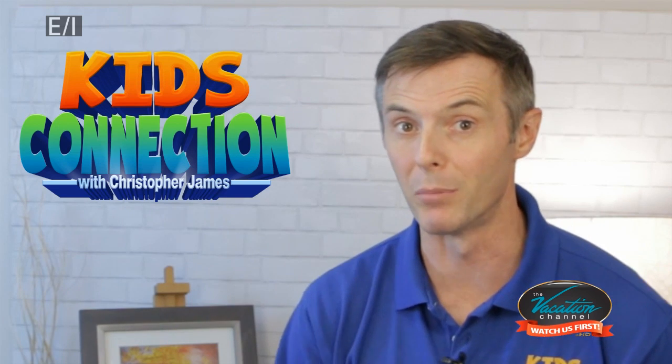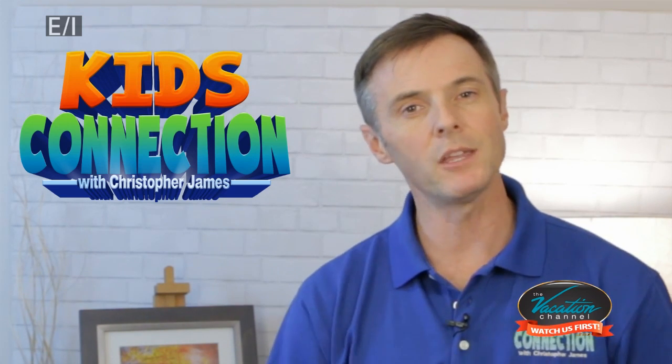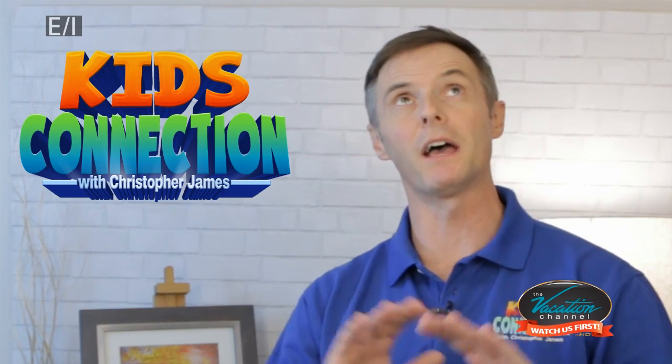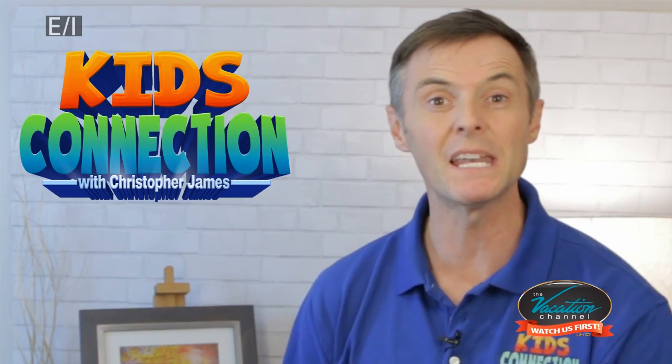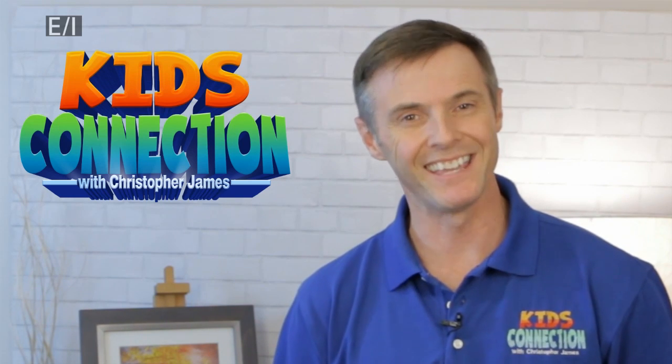Then we head over to a brand new attraction here in Branson. We go over to Fritz. We take you inside on our Junior Explorers Club, and the kids tell you everything you'd ever want to know about this incredible $10 million new attraction in Branson. Welcome to this week's Kids Connection.